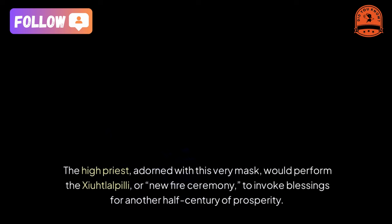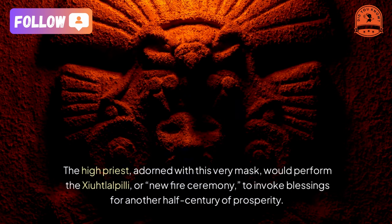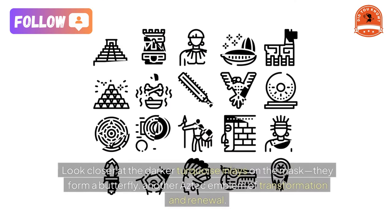The high priest, adorned with this very mask, would perform the Zayatlalpili, or new fire ceremony, to invoke blessings for another half-century of prosperity.